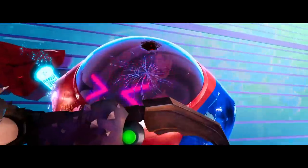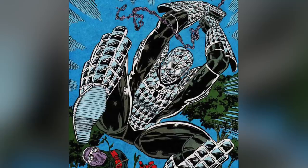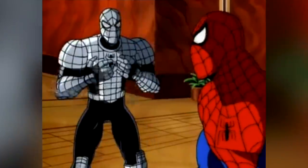And with that out of the way, let's get started. Number 5: The Spider-Armor Suit. This suit was originally made in the comics as a bulletproof suit for Spider-Man to fight some bad guys who had a lot of guns and firepower.